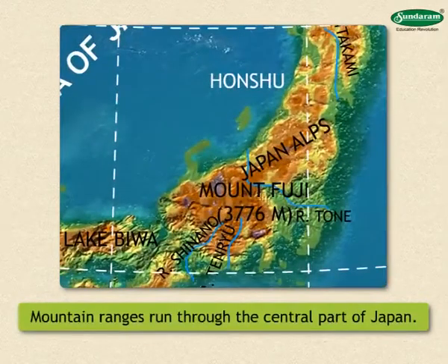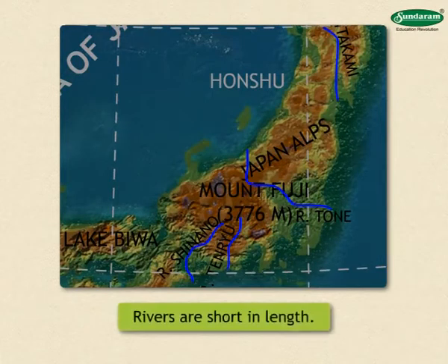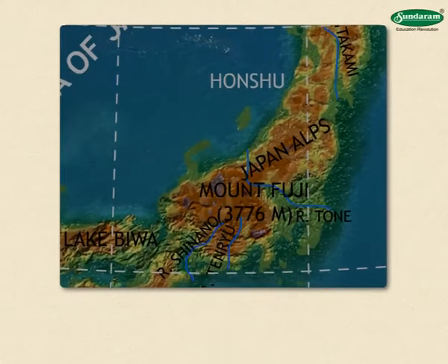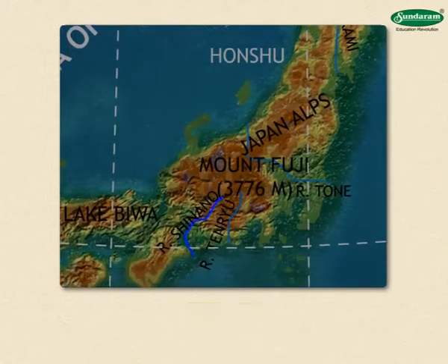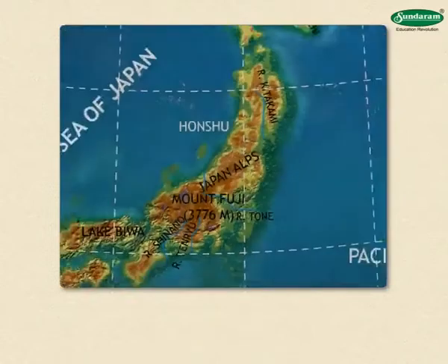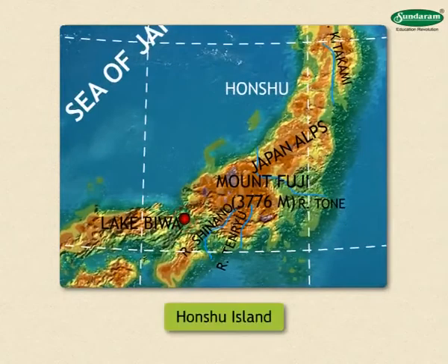Mountain ranges run through the central part of Japan like a spine. Rivers originating in these island mountains flow swiftly towards the coast and meet the sea. Most of the rivers are short in length and not suitable for navigation. Comparatively, Shinon, Ishikari and Tone rivers are longer and have formed fertile plains on the coast. Biva Lake on Honshu Island is the biggest freshwater lake in Japan.